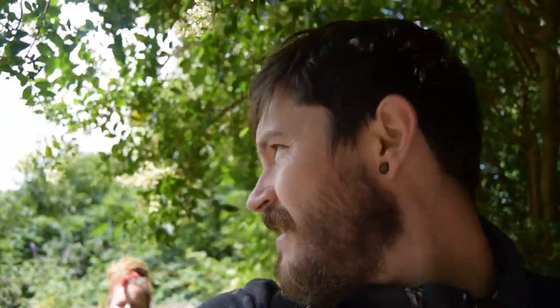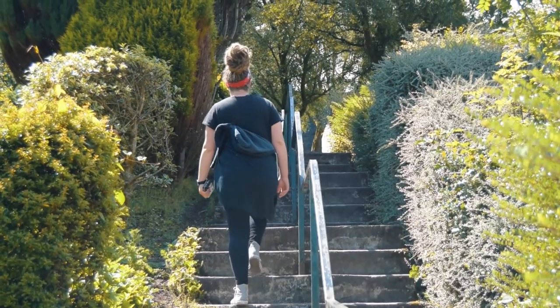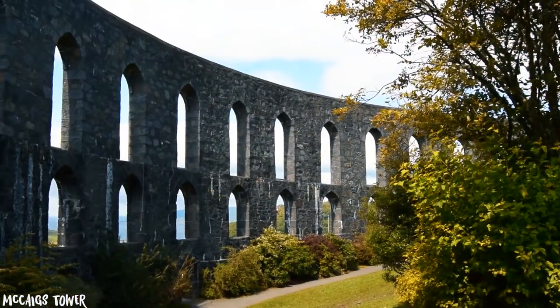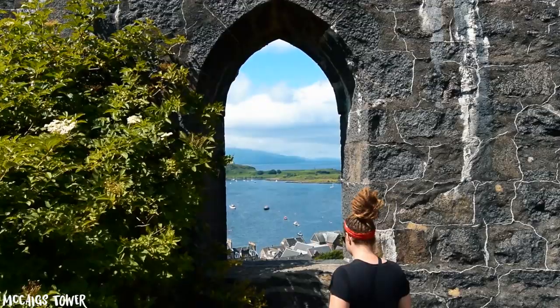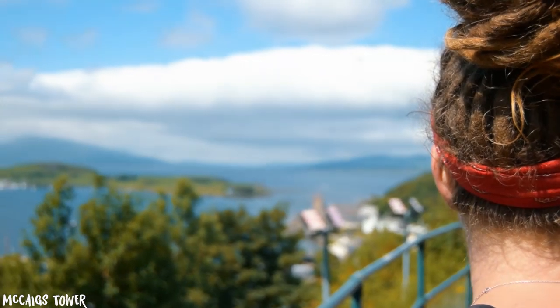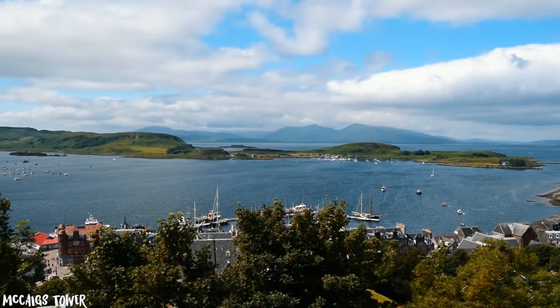We're going up and up and up and we're going to find a place called McCaig's Tower. I'm not exactly sure what it is, but you're leading the way. History lesson coming in a minute. After a short walk out of the town centre we admired the tower — built in 1897 by local banker John Stuart McCaig to provide work for the local stonemasons and a lasting monument to the McCaig family. What a great view of the town below, Oban Bay, the Atlantic Sea and the Isle of Mull in the distance.